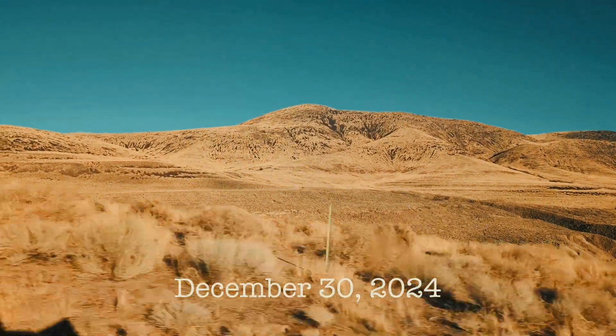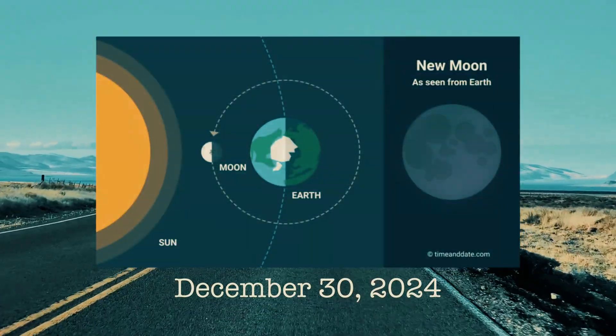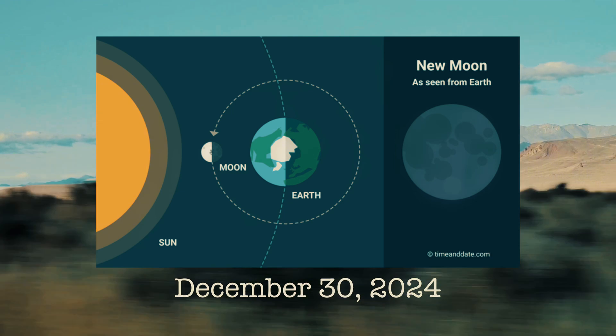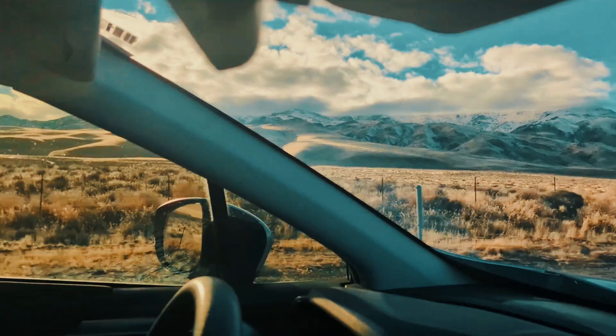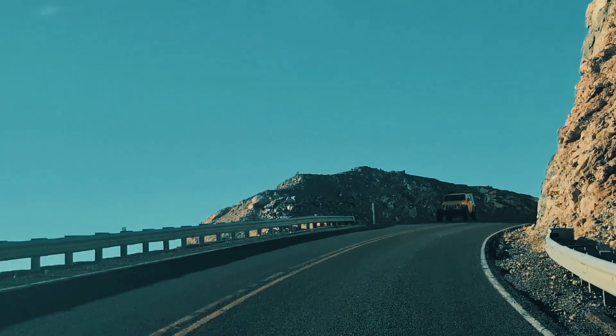Yes, it's December 30, 2024 — we are under a black moon, a day I specifically chose. A black moon, like any new moon, isn't visible in the night sky. Without moonlight, the stars shine brighter, providing perfect conditions for stargazing and astrophotography.